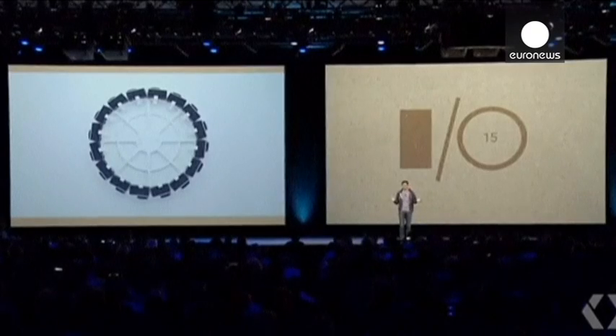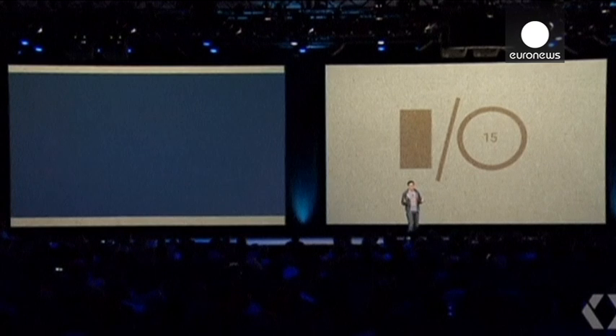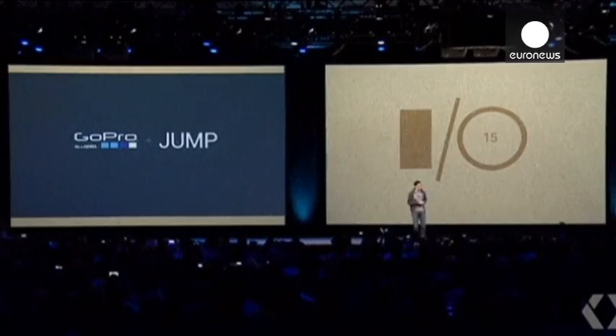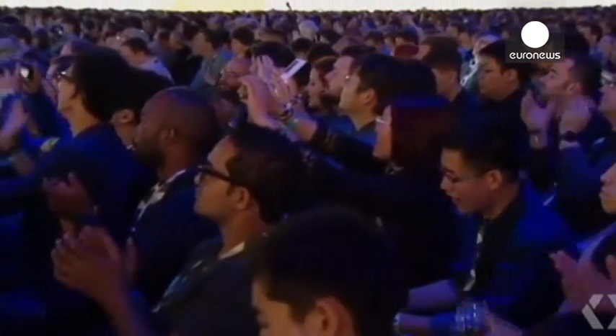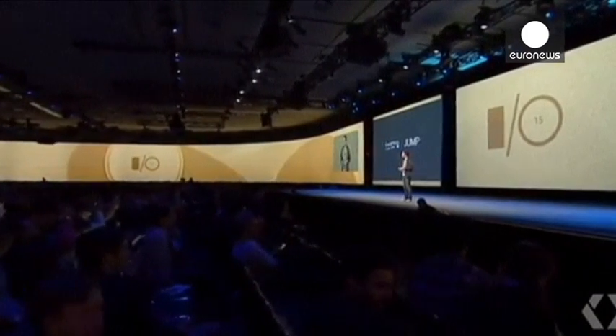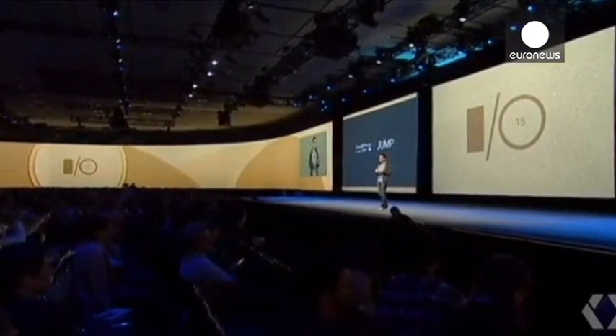We called our friends at GoPro. And today, I'm excited to announce that GoPro plans to build and sell a jump-ready 360-degree camera rig. GoPro, of course, has enabled people to capture some of the world's most awesome experiences, including spherical content. And they're bringing their camera expertise to the jump-ready rig, which will include shared camera settings, frame-level synchronization, and other features that will allow all 16 cameras to operate as one. Here's what it looks like.